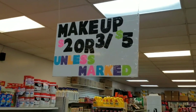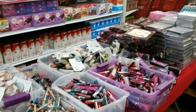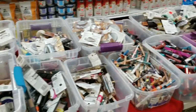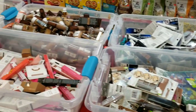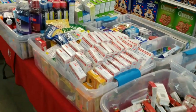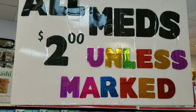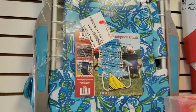They always have great deals on their makeup. They have this huge table full of makeup and medications. Look at all this — all meds $2 or under.